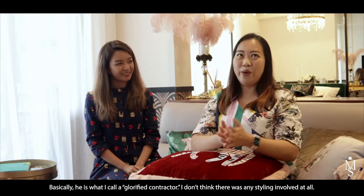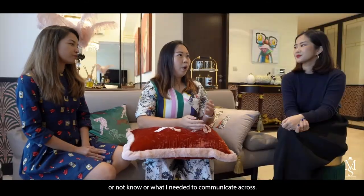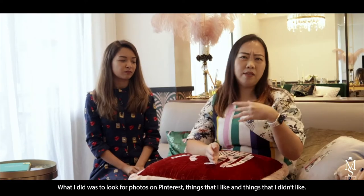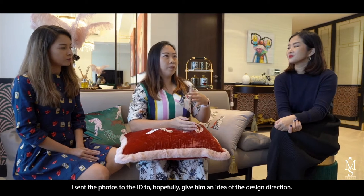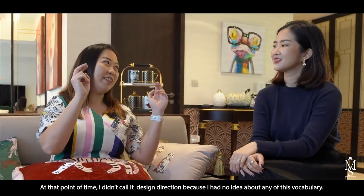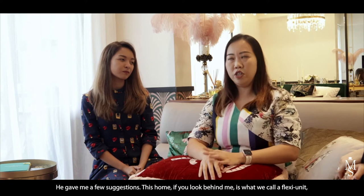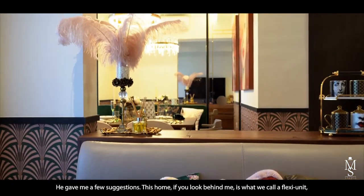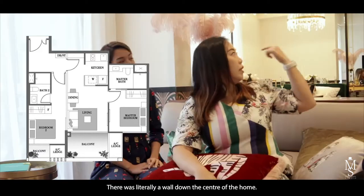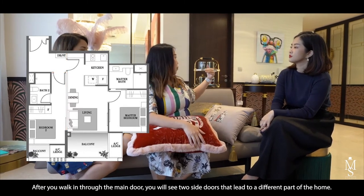As a first-time homeowner I didn't really know what I needed to communicate, so I looked for photos on Pinterest — things I liked and didn't like — and sent them to the ID to give him a design direction. This home is actually what's called a flexi unit, which means it can be a dual-key configuration. There was literally a wall down the center of the home, with two side doors after the main entrance leading to different parts.